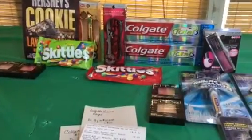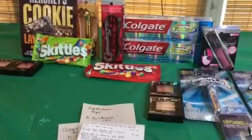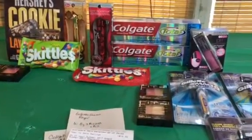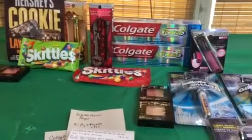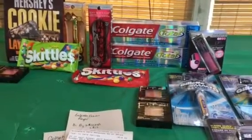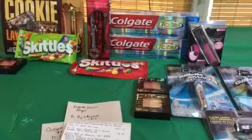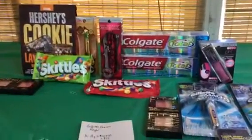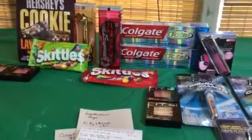That was my haul for CVS. There's one other deal I wanted to do — the Optic White mouthwash, because there are in-app coupons you can send to your card. I had two $2 off coupons on there, so I'll probably stop back either tomorrow or later this week to pick those up. Enjoy the rest of your weekend and I will talk to you soon!